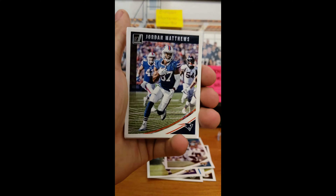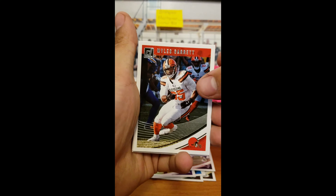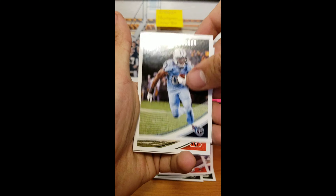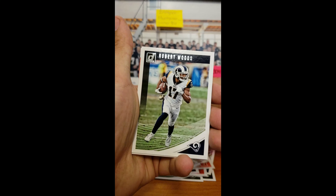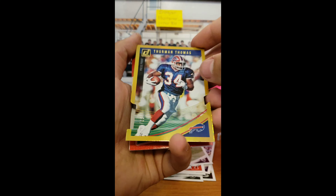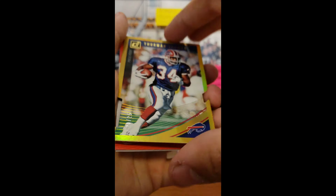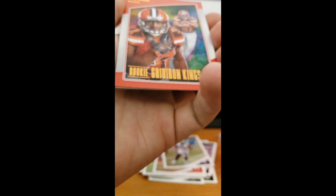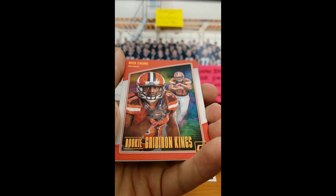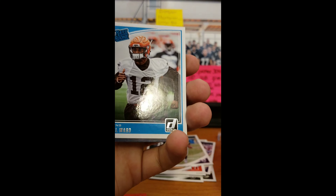We have Jordan Matthews, David DeCastro, Miles Garrett, Delaney Walker, Tyler Eifert, Robert Woods. We got a Thurman Thomas die-cut out of 25 — 21 of 25. Then we got Gridiron Kings Nick Chubb, Rookie Gridiron Kings. Both of my Gridiron Kings so far are Browns. Troy Fumigali Rookie, and Denzel Ward Rated Rookie — three Browns right there.